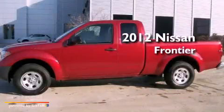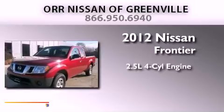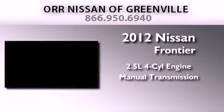This is a brand new 2012 Nissan Frontier. It has a 2.5 liter 4-cylinder engine and a manual transmission.